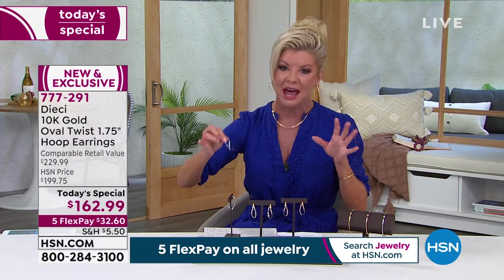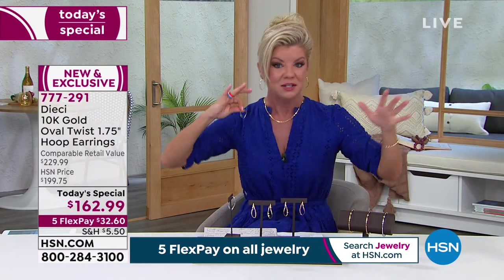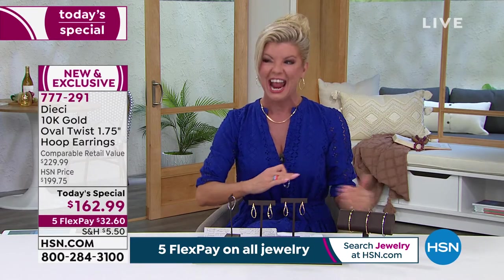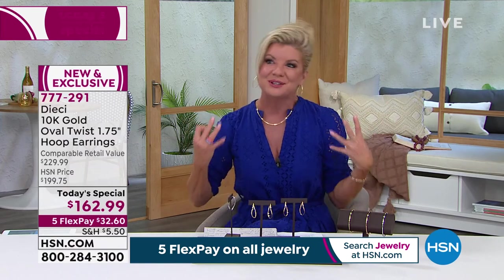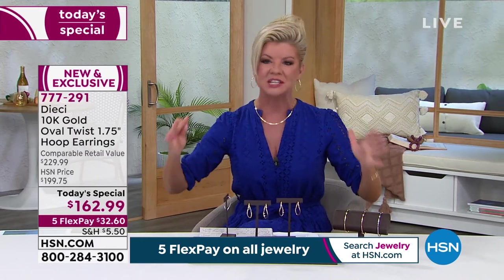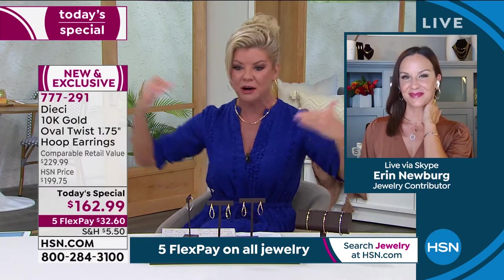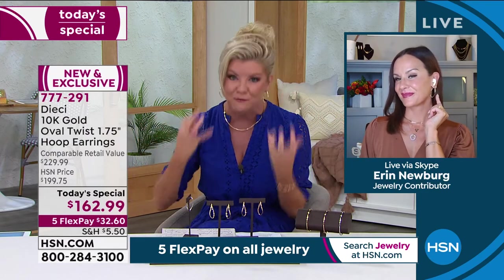We all have different coloring, we all have different length hair, and you can see this earring — when I say a signature statement piece — it looks fabulous on everyone. If you have that long gorgeous hair like Erin has, it's so hard sometimes to get an earring that shows up. I love hoop earrings, especially at this size at one and three-quarters of an inch in the length. But from the front, from the back, from the side, you see that beautiful reflection, and yet so comfortable.